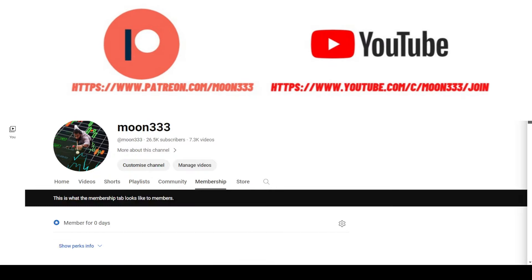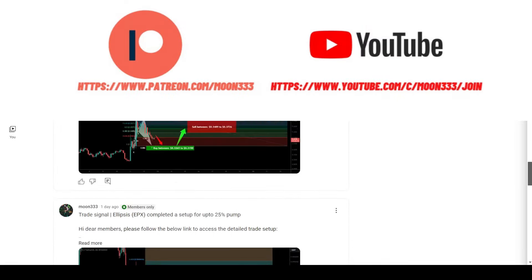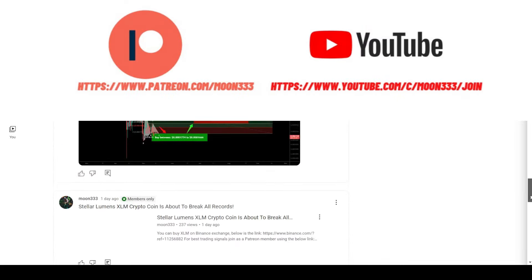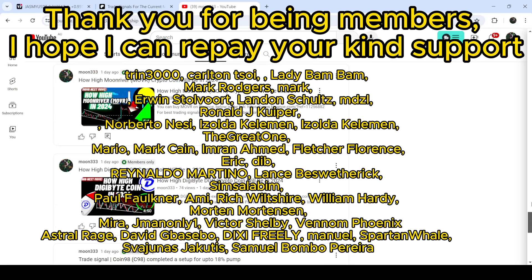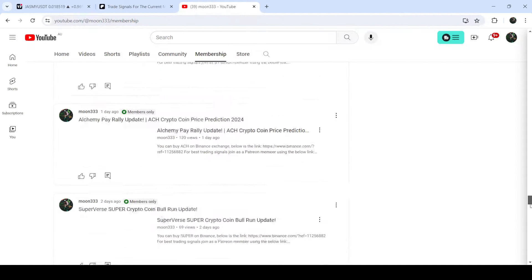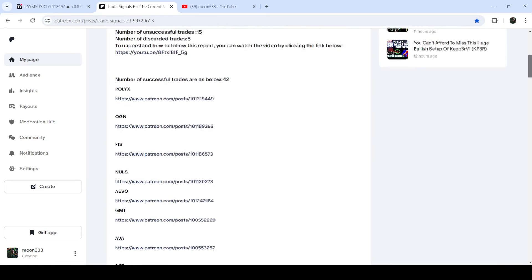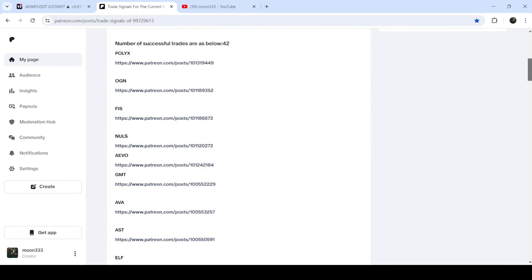Before starting, if you are not subscribed to my channel then do hit the subscribe button for more trading signals. You can also join me as a YouTube member or as a Patreon member, where I'm sharing different trading signals. You can find the link in the video description. I've also shared the link for the trading signal report for the month of March 2024 in the video description.